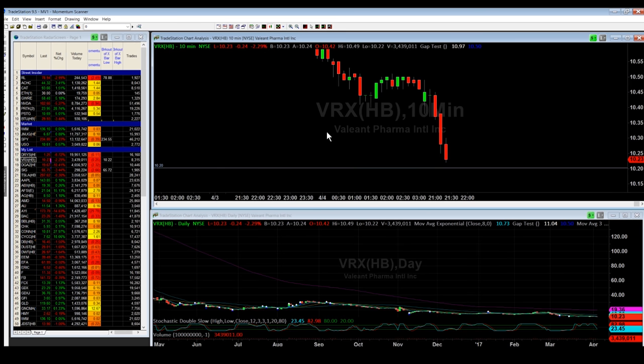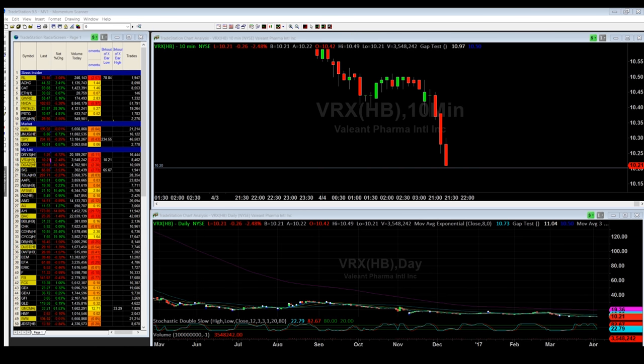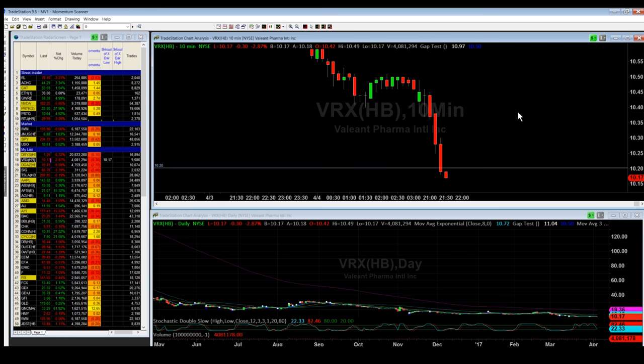Next we have VRX. I actually have two support levels here. On this first support level, look closely — you can see the 10-minute candle bouncing off that support level. The reason I was skeptical about making this trade is because when you watch the 10-minute candle bounce once, twice, three times, that usually means the bears are in charge and the price is going to push through your level down to a second support. You can see the support level being tested, and the next 10-minute candle opens below it.